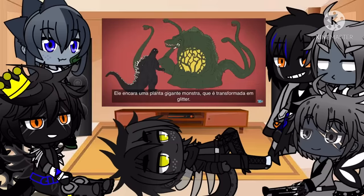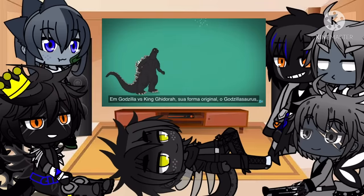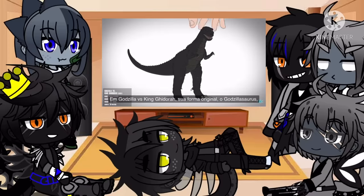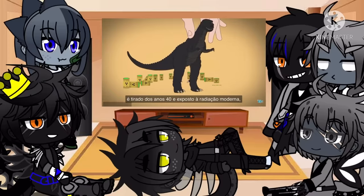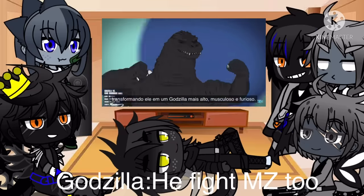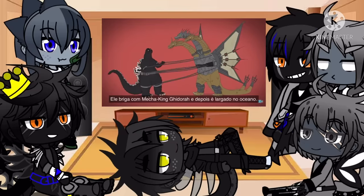He takes on a giant plant monster, who gets turned into glitter. In Godzilla vs. King Ghidorah, his original form — the Godzilla-saurus — is taken out of the 1940s and exposed to modern-day radiation, turning him into a taller, muscular, and angrier-looking Godzilla. He fights Mecha-King Ghidorah and then gets dumped into the ocean.